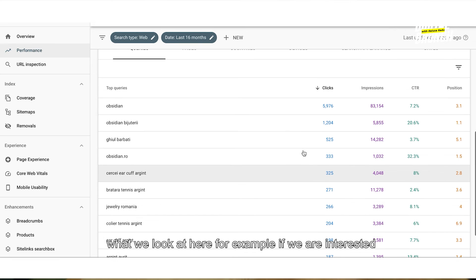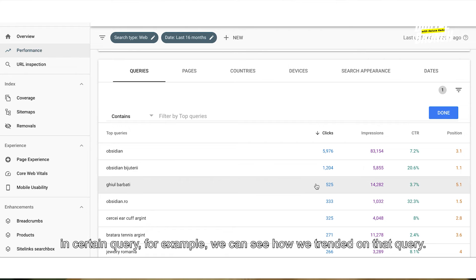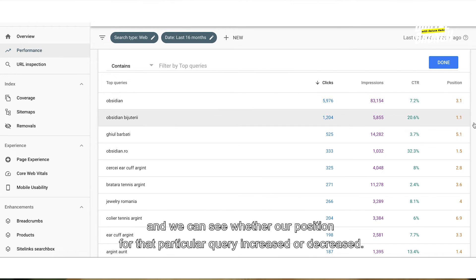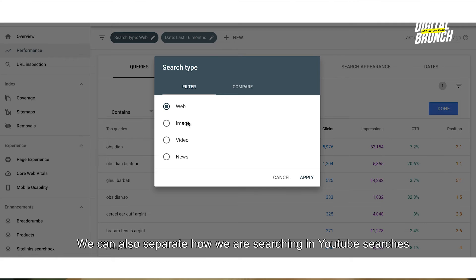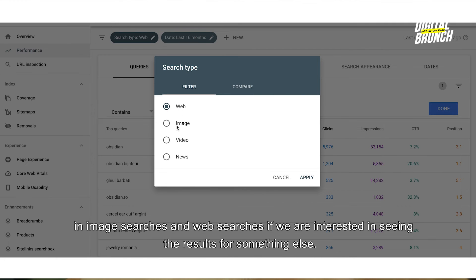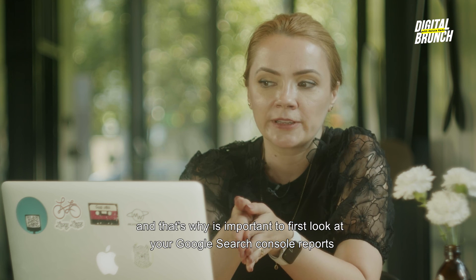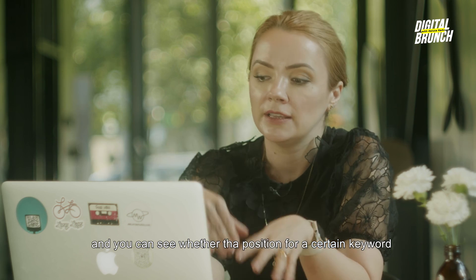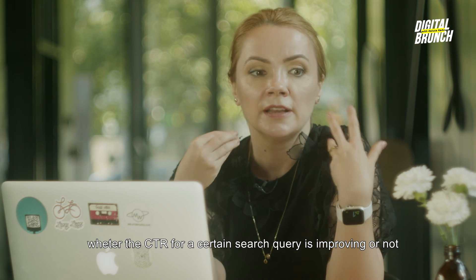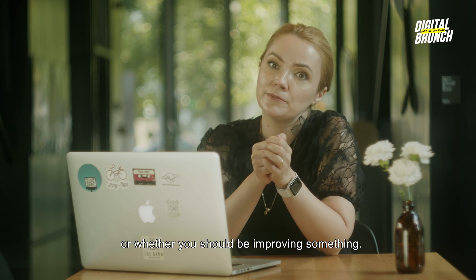If you are interested in a certain query, you can see how you trended on that query and whether your position for that particular query increased or decreased. You can also separate how you are showing in YouTube searches, image searches, and web searches. What the other tools are doing is usually getting data from your Google Search Console — and that's why it's important to first look at your Google Search Console reports. You can see whether the position for a certain keyword is improving or not, whether the CTR for a certain search query is improving or not, and then determine whether you are doing a good job or should be improving something.